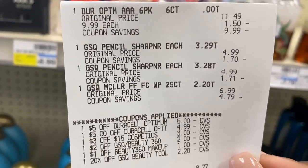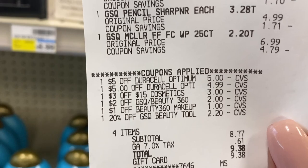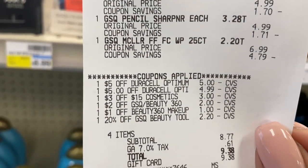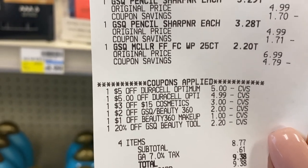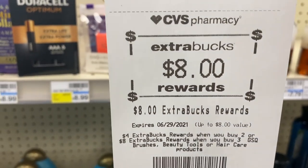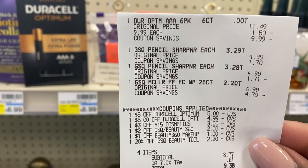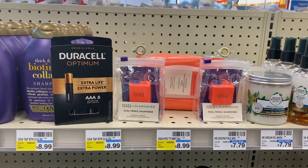Let me show you the breakdown. I picked up the Duracell, two pencil sharpeners, and the micellar wipes. There's the five dollar and $4.99 CRT for the Duracell — those were free. There's my $3 off $15 cosmetic CRT, two dollar and one dollar CRT for the wipes, and the 20% off coupon taking off $2.20. That left my subtotal at $8.77. I got back an eight dollar extra buck for the GSQ deal and one dollar for the Duracell — nine dollars back after paying $8.77. That's free 99.